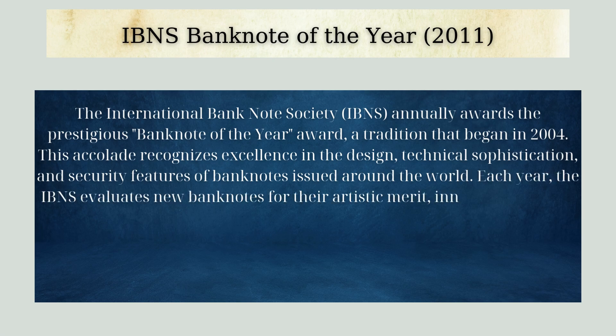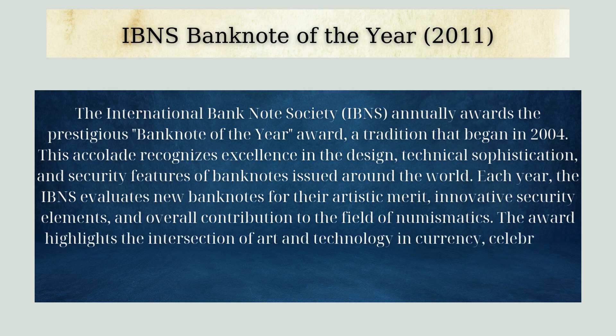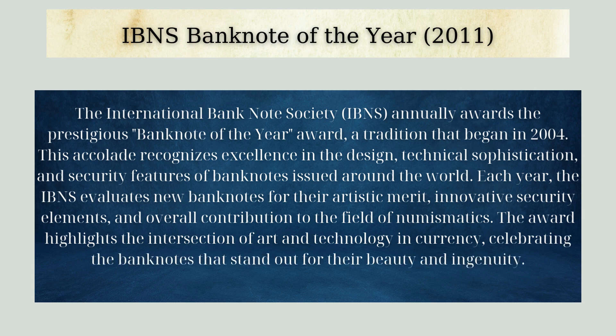The IBNS evaluates new banknotes for their artistic merit, innovative security elements, and overall contribution to the field of numismatics. The award highlights the intersection of art and technology in currency, celebrating the banknotes that stand out for their beauty and ingenuity.